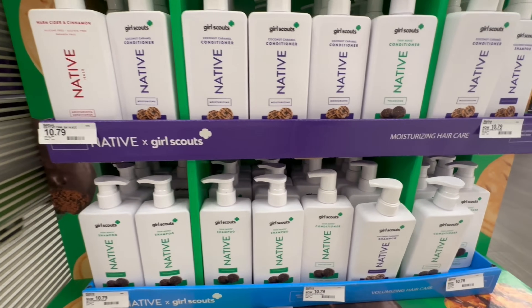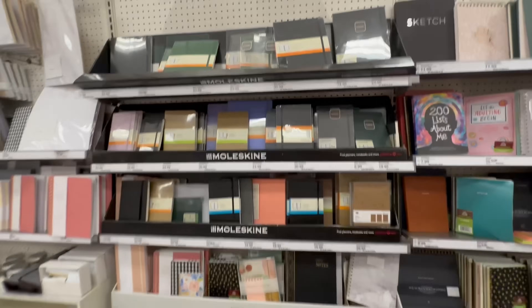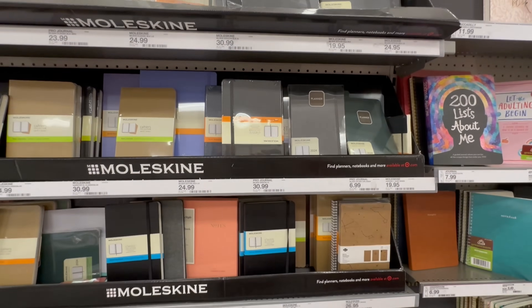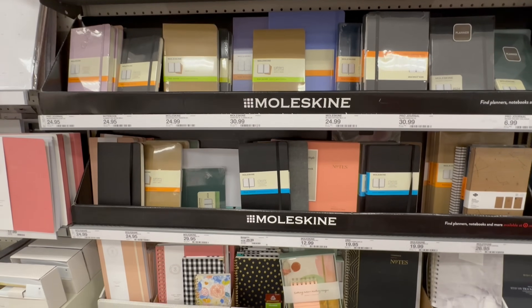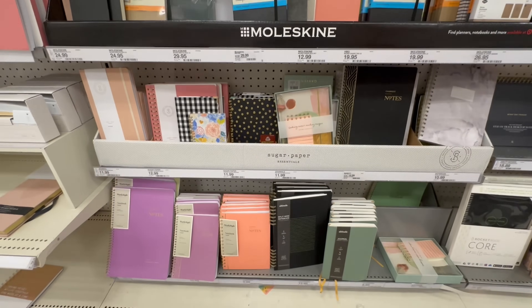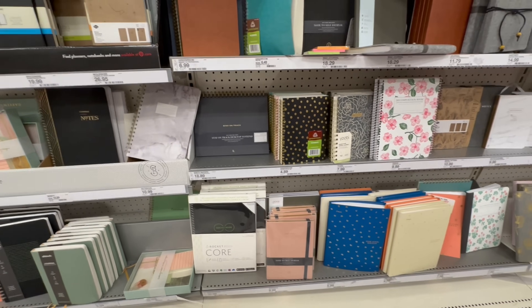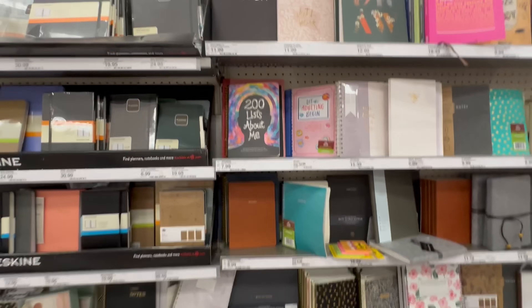The warm cider and cinnamon, I don't remember that one. The coconut and caramel, I did like those. And then I went over to the planners. I have so many planners, but I don't write in them — I use the planners as jumping boards, because they usually have inspirational messages in them. I just like to read them and get the inspirational messages, because I always forget to write things down.